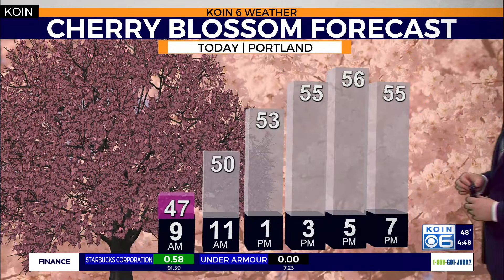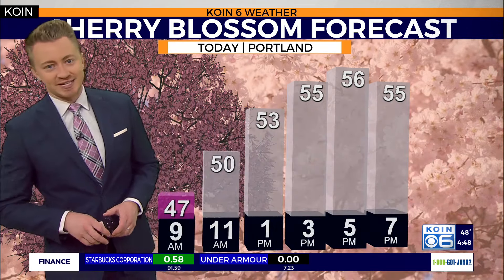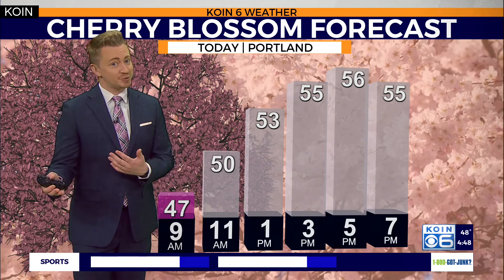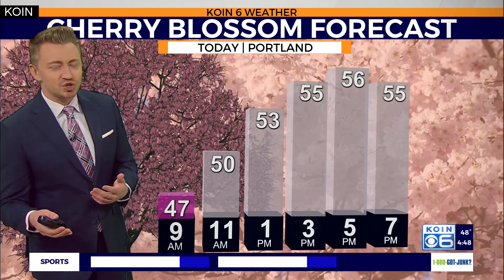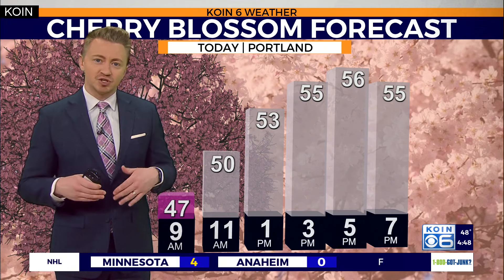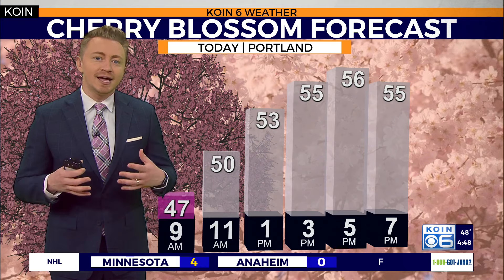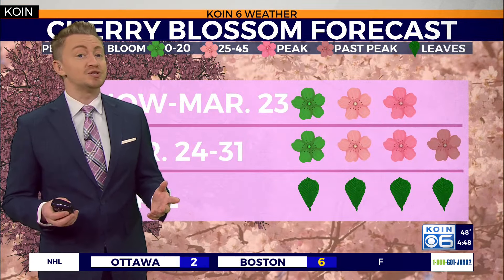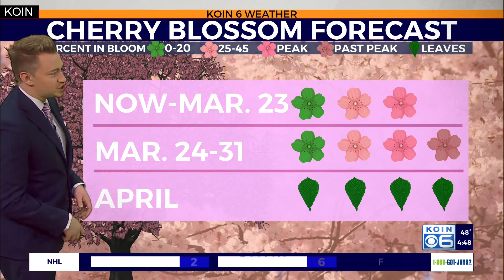The temperatures are on the cooler side as we work our way through the rest of the day today. It will be cooler out there and also gray, with maybe even a light drizzle. Those cooler temperatures are almost acting like a refrigerator, kind of preserving some of the flower petals that otherwise may have fallen a little bit sooner if we kept that warm and sunny weather trend going.